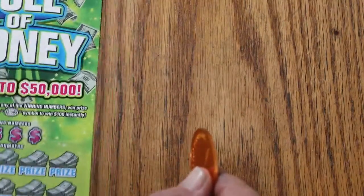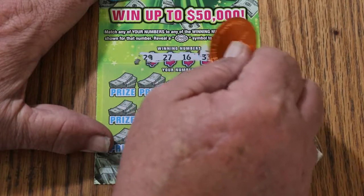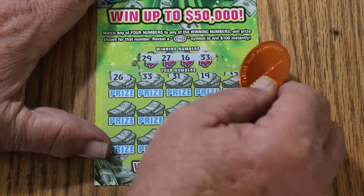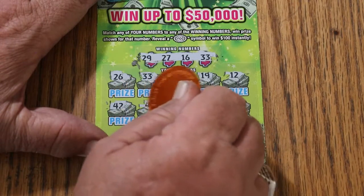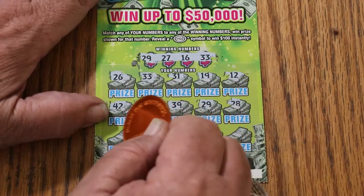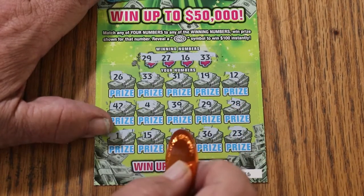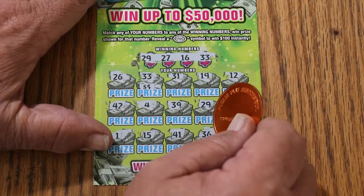Last ticket, and once again overall odds light is on. Hopefully we can end with a win. Numbers: 29, 27, 16, and 33. Then 26 — and 33 matches, we have a win! Then 31, 19, 42, 4, 39, 29 — we have two matches now. Then 28, 1, my number 15, 41, 36, and 23. So we have 29 and 33. Let's see... 5 and 5 for $10.